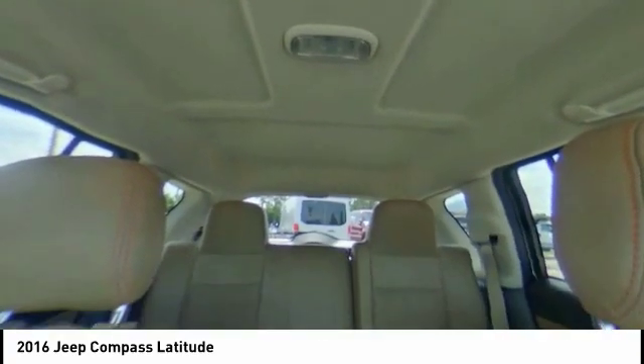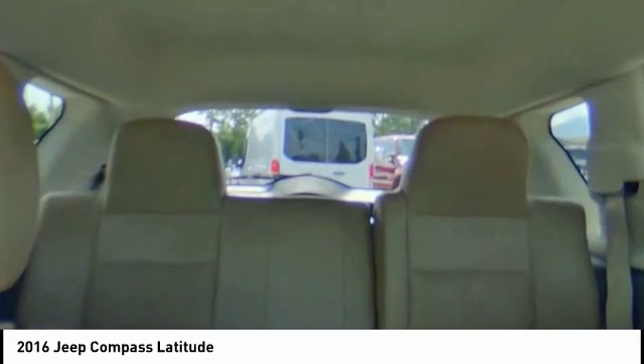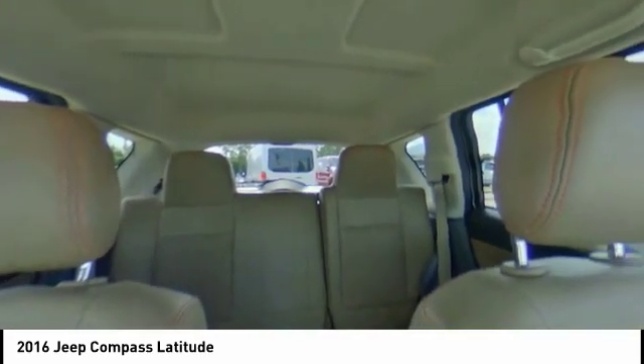Leather-wrapped steering wheel, Bluetooth, adjustable steering wheel, driver airbag, and power steering. Drive away with a great deal on this vehicle. Call or stop in today.